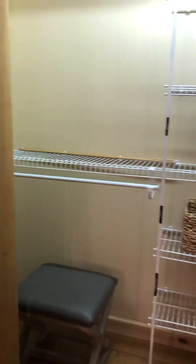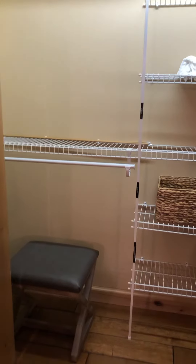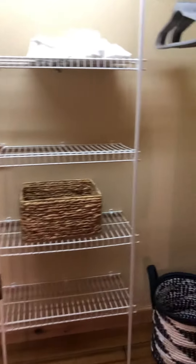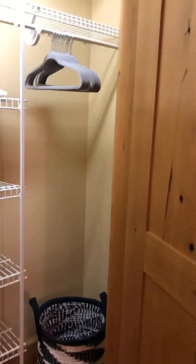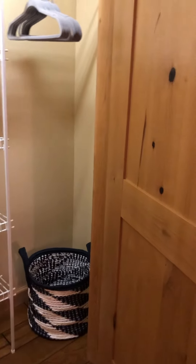And then in the closet, instead of a luggage rack, I got him a little faux leather gray X bench. He's got a basket in his closet, gray hangers, and a cute hamper — which I'm just sure he'll appreciate so much.